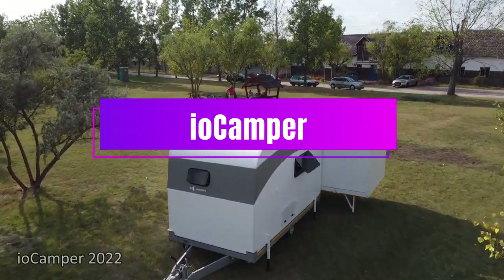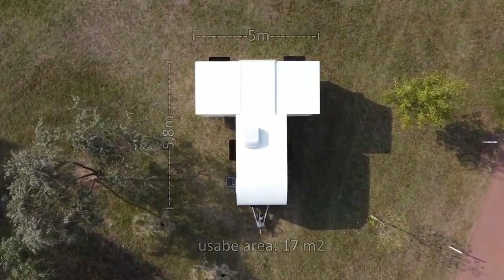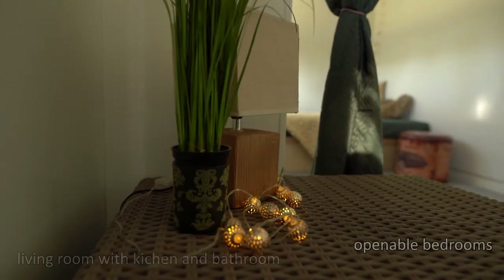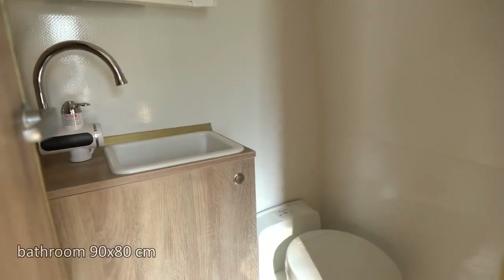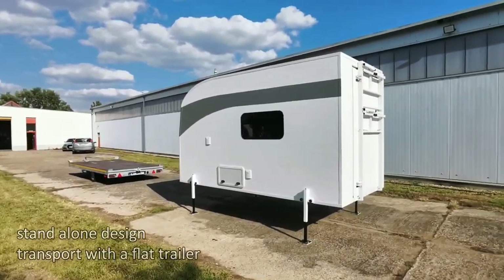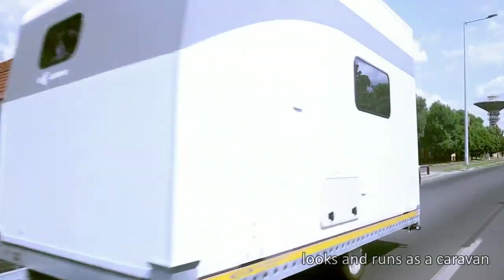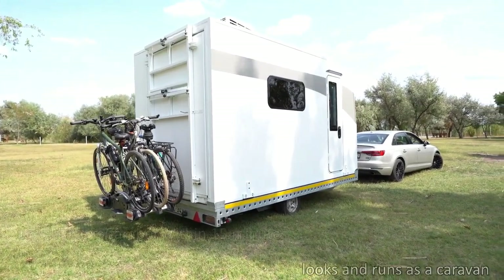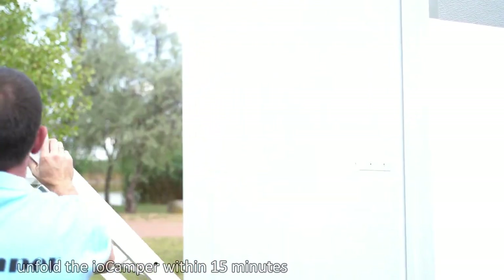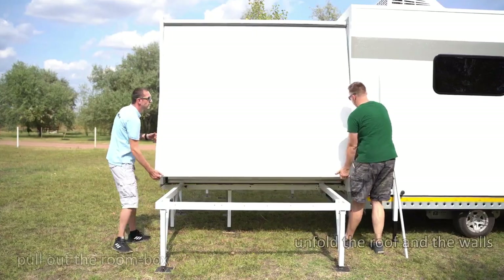If you're looking for a camper with cutting-edge features, check out the ioCamper. Set to hit the market in 2022, it has a unique sliding design that expands the living space up to 182 square feet, and you can set it up in just 15 to 20 minutes. The basic package includes a 13-gallon water tank, external power source, kitchen, bathroom, two fixed beds, one transformer bed, and plenty of closets. You'll also enjoy LED lighting, power outlets, and air conditioning with heating and cooling functions.